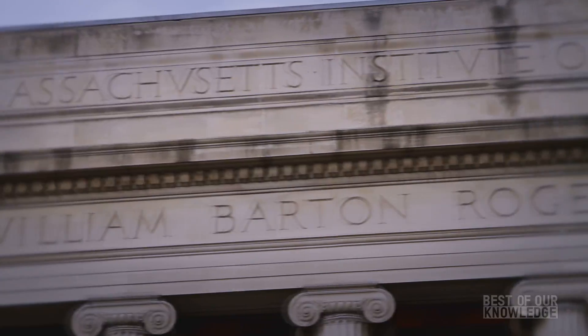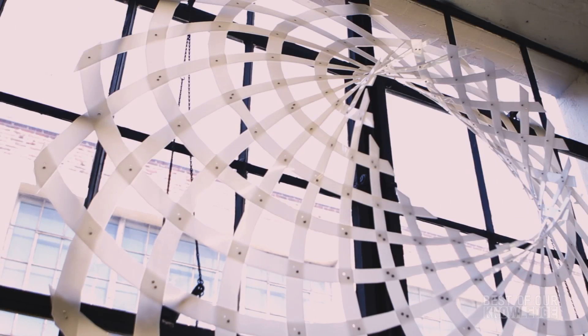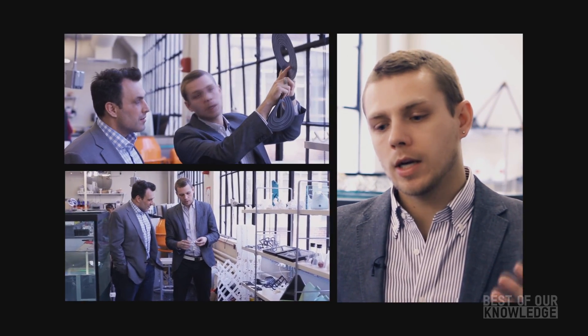I'm Skylar Tibbetts. I'm the director of the Self-Assembly Lab at MIT's architecture department. 4D printing started as a collaboration with Stratasys. What we were trying to do was basically take smart materials and combine that with 3D printing — printing materials that change shape, change property, or change appearance. So it's sort of like robotics, but without the wires and motors. We said 4 because we wanted to add time, so printing objects that transform over time.